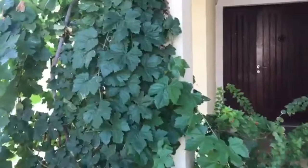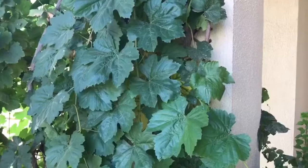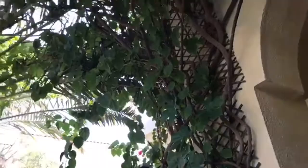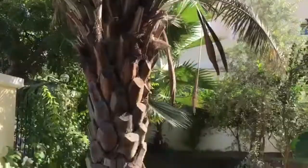One of the first things you notice when you walk into the property is this green vine coming up over our front arch. This is a grapevine — it doesn't fruit here in Dubai because we don't get enough of a winter, but you can still eat the leaves and it provides lovely shade. You can see this one has grown so well it's gone up and across into our date palm.